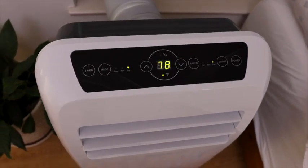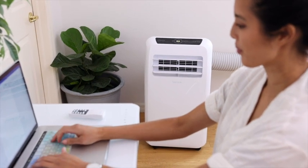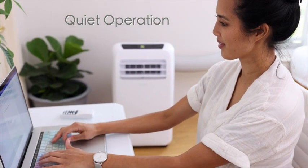With their super quiet operation and built-in swing vent function, you can enjoy a nice cool breeze all night long or while you're at work without any disturbing noises.